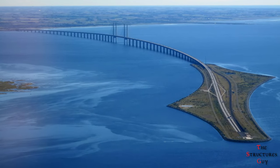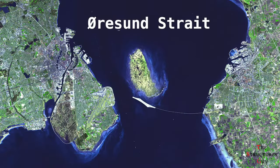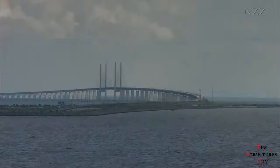Hello everybody, this is TheStructural's Guy, and today we're talking about the disappearing bridge of Øresund. The Øresund strait separates the Danish island of Zealand from the southern Swedish province of Scania.